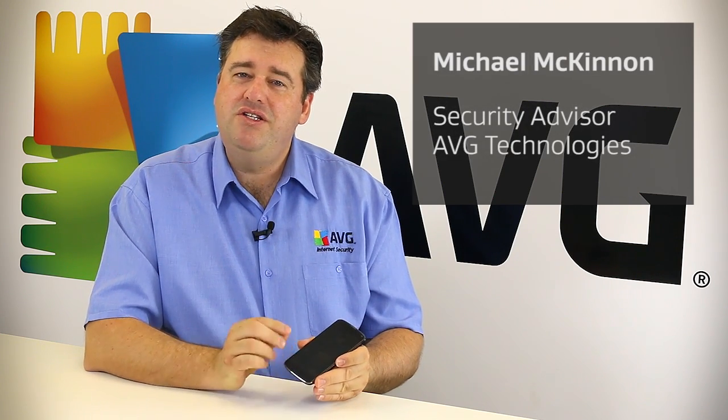Hi, I'm Michael McKinnon and welcome to the AVG Academy. Today I'd like to talk to you about how you can secure your Android phone.